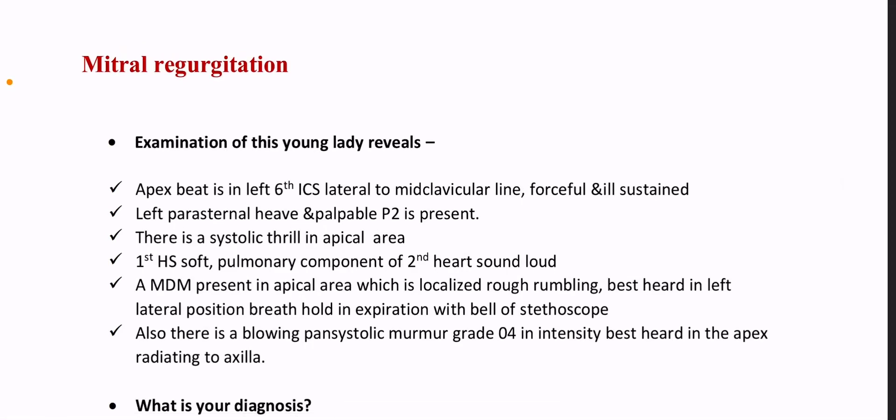Examination of this young lady reveals apex beat is in left sixth intercostal space, lateral to the left mid-clavicular line, forceful and ill-sustained. Left parasternal heave and palpable P2 is present.